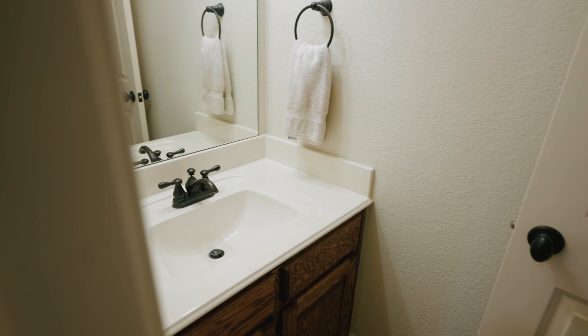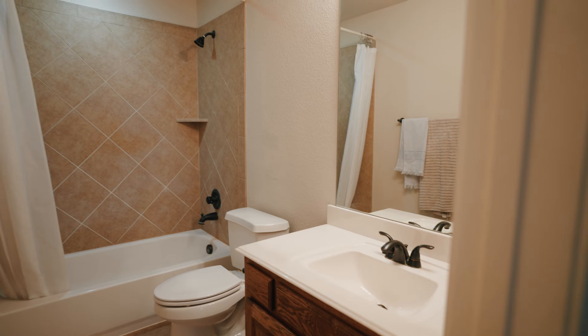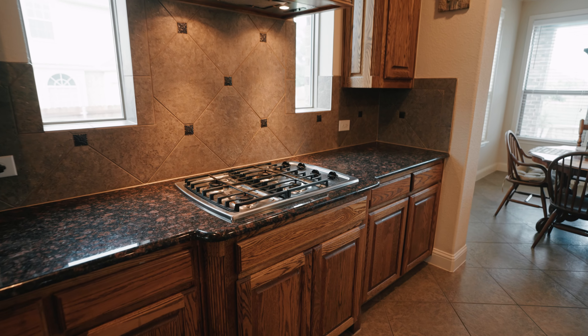This property boasts five bedrooms. It has a media room upstairs to enjoy movie night, and downstairs where you can gather family and friends and entertain. If you love to cook, you will love this kitchen — this is the heart of the home.